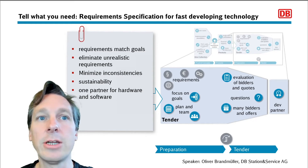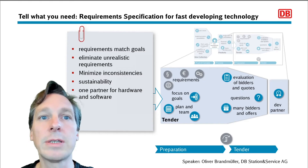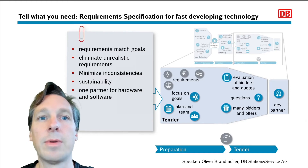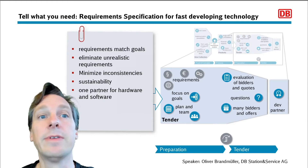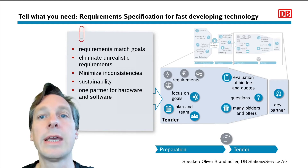One of the remaining challenges we faced was the fact that IoT is an extremely fast-developing technology. The upcoming process would take roughly nine months until a successful bidder could even start development, and our projection showed it would take at least another year to finish the main development. Nearly two years in a fast-paced technology space had to be taken care of, so we would still find ourselves with a state-of-the-art product by the time the rollout starts.